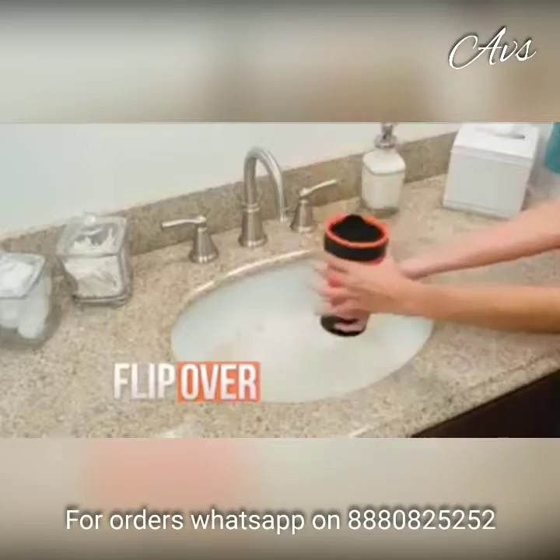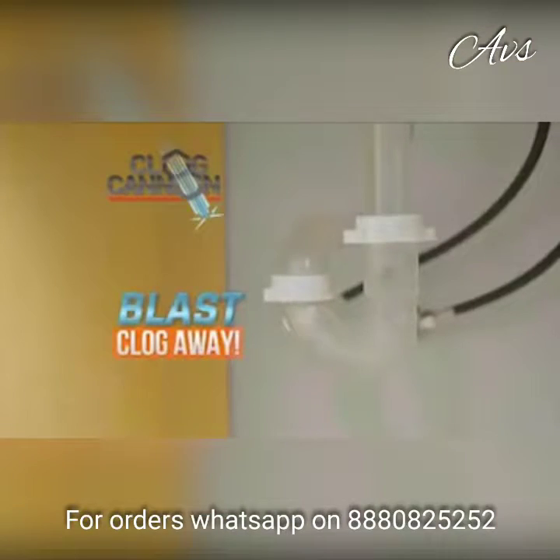Watch — just fill the water chamber, flip it over, and push to blast the clog away.